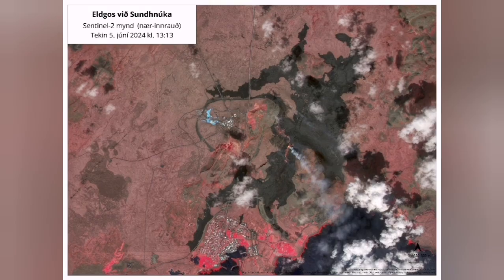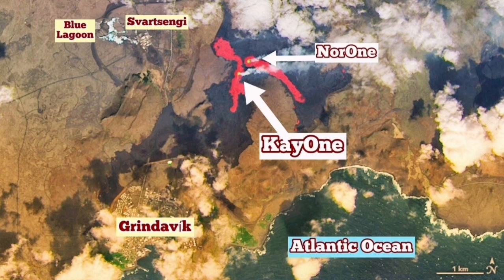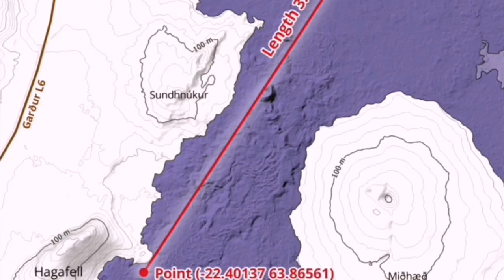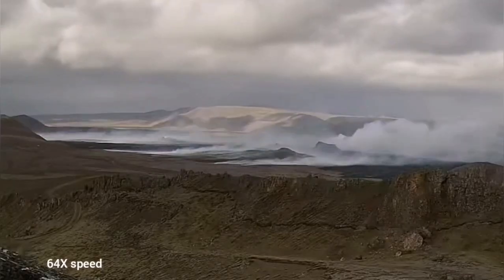This is the latest infrared satellite image of the area released by the IMO. As you can see, the only vent remaining is K1. I have annotated this area — K1 is exactly at the intersection of the two fissures from the previous and the current eruption. The flow of the lava is toward the northwest.